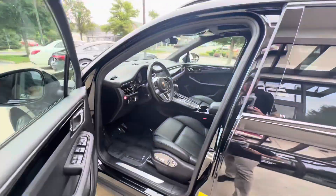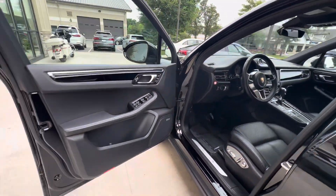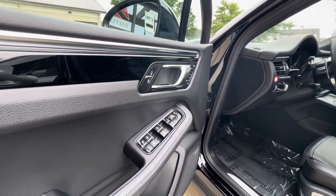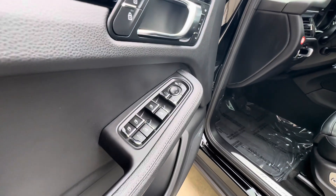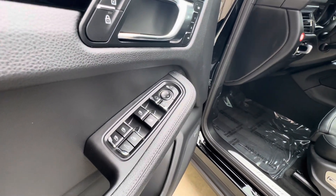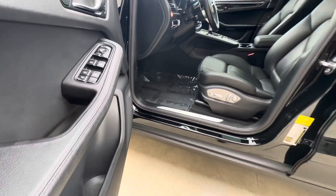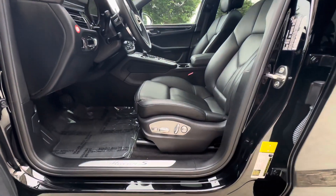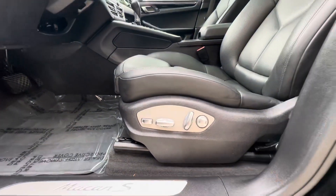Up here at the business end: driver memory settings, power folding mirrors, power adjustable driver and passenger seat, lumbar support, and adjustable knee bolsters.